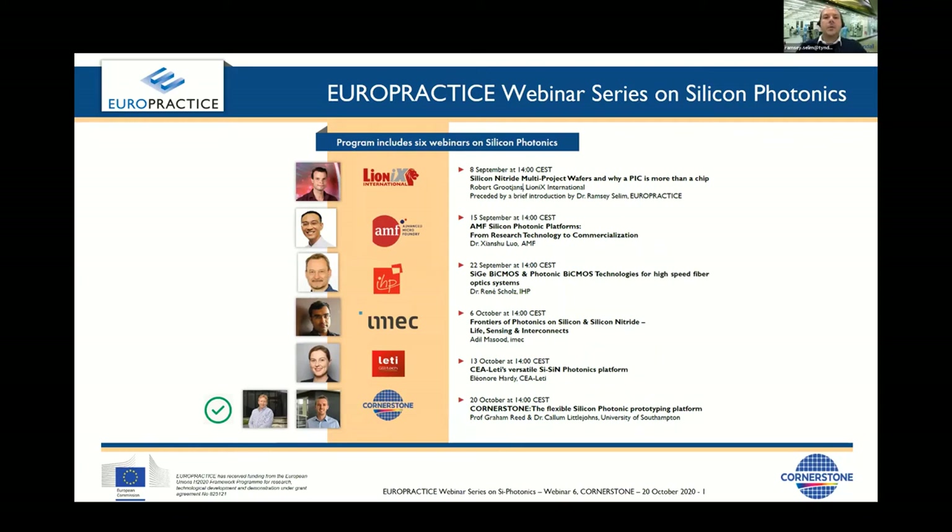Hello and welcome to Europractice's webinar series on silicon photonics. I'm Ramzi Saleem from Tyndall National Institute, part of Europractice Services, where we work on the full range of silicon photonics from design to fabrication, advanced packaging and system integration.